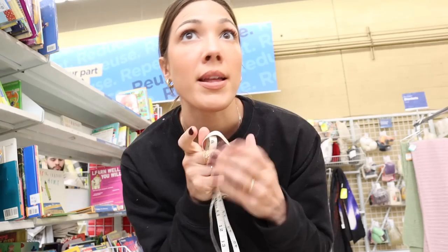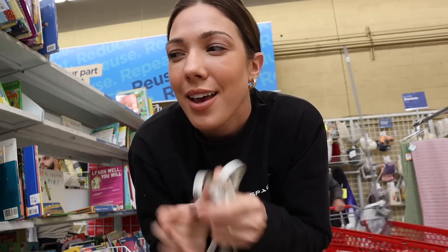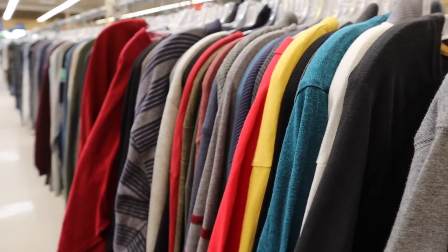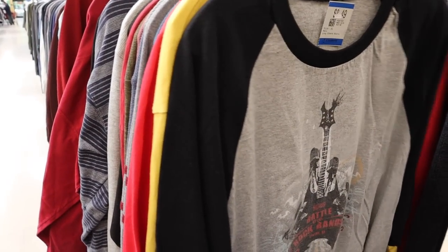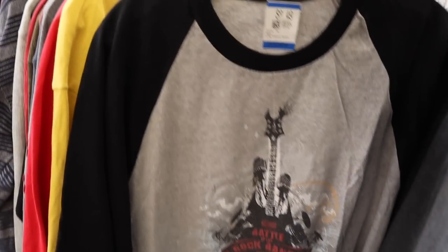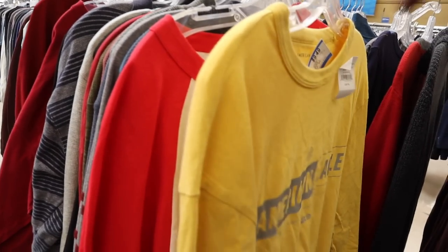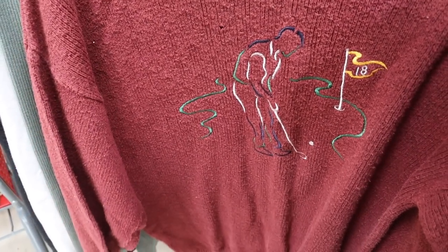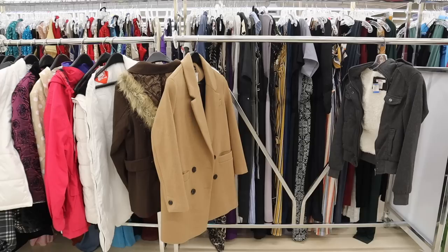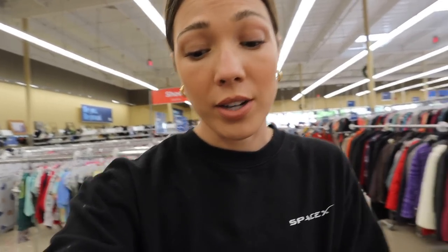Going to check out the men's sweaters and see if we can find some chunky knits — and it might be almost done. I'm happy and sad to report that those gorgeous leather jackets have been picked up. I wish them a happy life — I hope they find a great home.